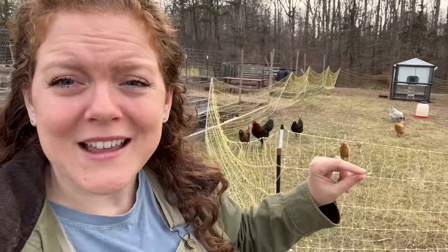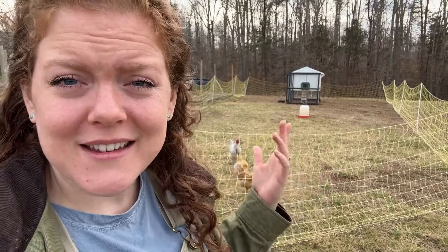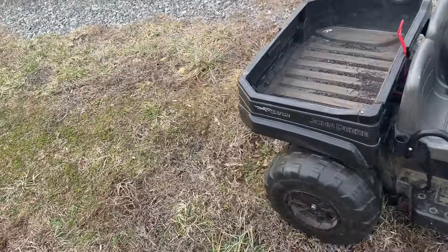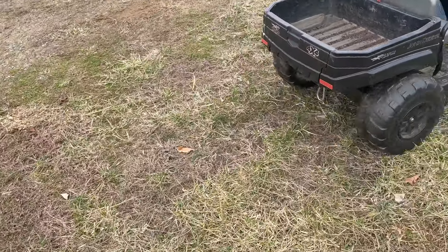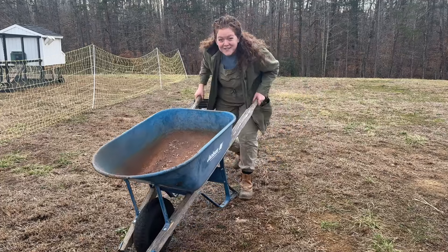The kid's little battery-operated truck has a dump bed on the back and it's actually pretty handy — it can carry quite a few scoops of dirt.